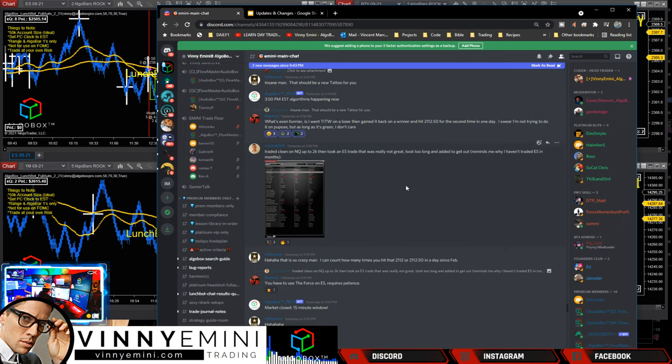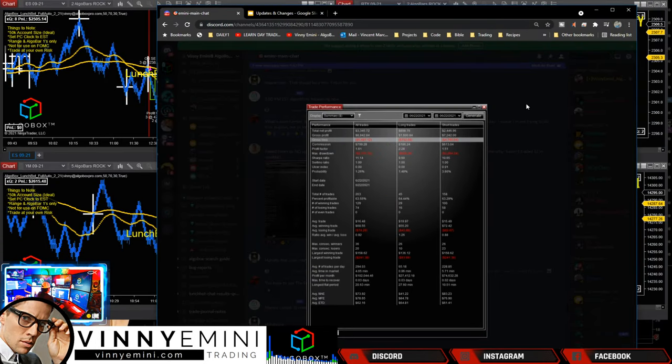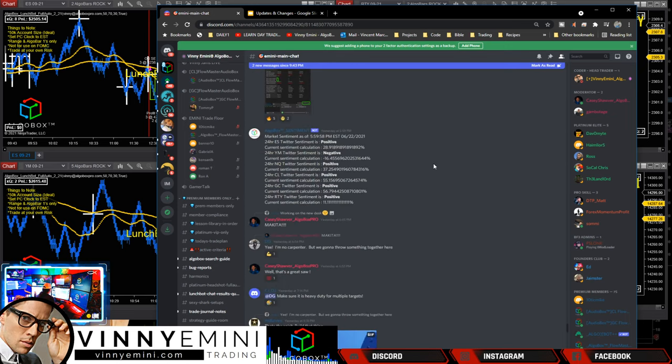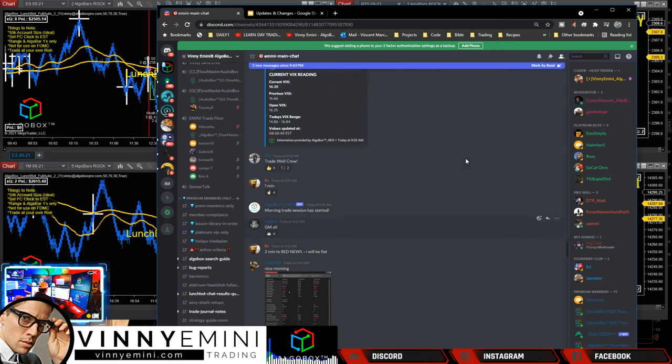Central Am traded clean on NQ up to $2k, then took an ES trade that took too long to get out of - reminds him why he hasn't traded ES in a few months. Still at $3,300 on the day but had a one-to-one drawdown on the max drawdown. Overall profit factor 1.61, winners 1.61 times the size of losers. Big Mini Fridge closing out the day: $2,382, profit factor 10.41, winners 10.47 times the size of losers. Awesome work.